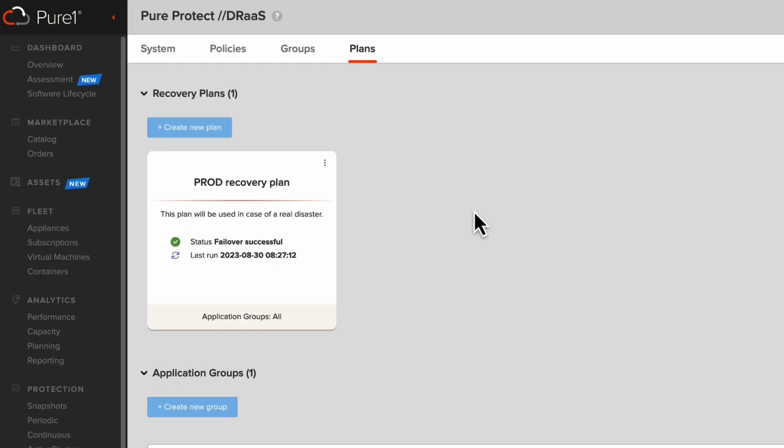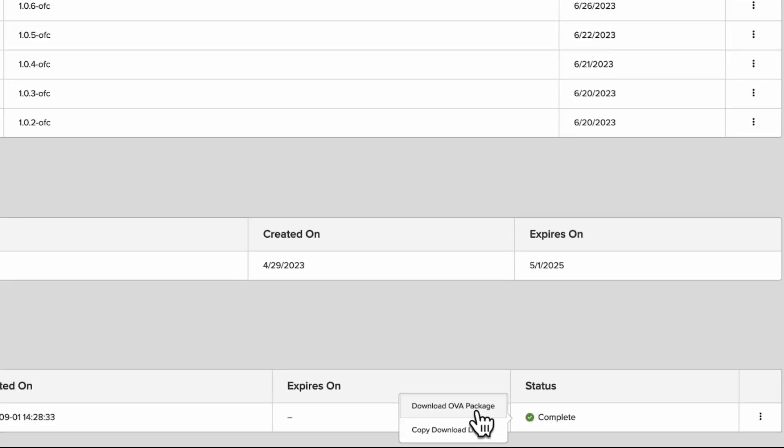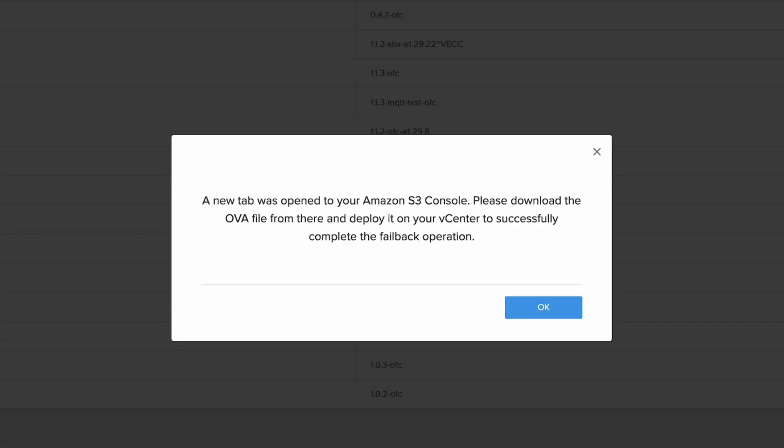Not only will testing help build confidence in your recovery plan, but it can also be used for other things such as patch testing. And when you're done, simply tear it down. Following a production failover, there's a pretty good chance you'll be failing back to a new vCenter. No worries. With Pure Protect, you can simply fail back the virtual machines by downloading them as OVAs.